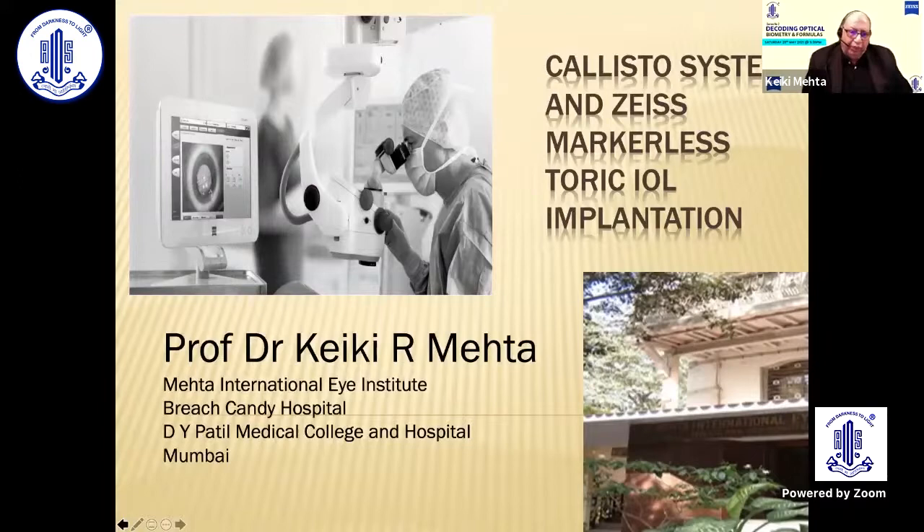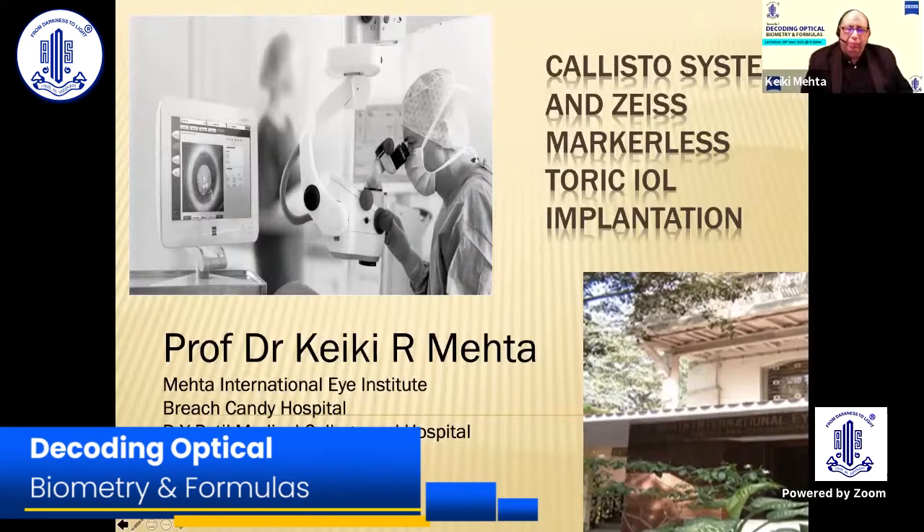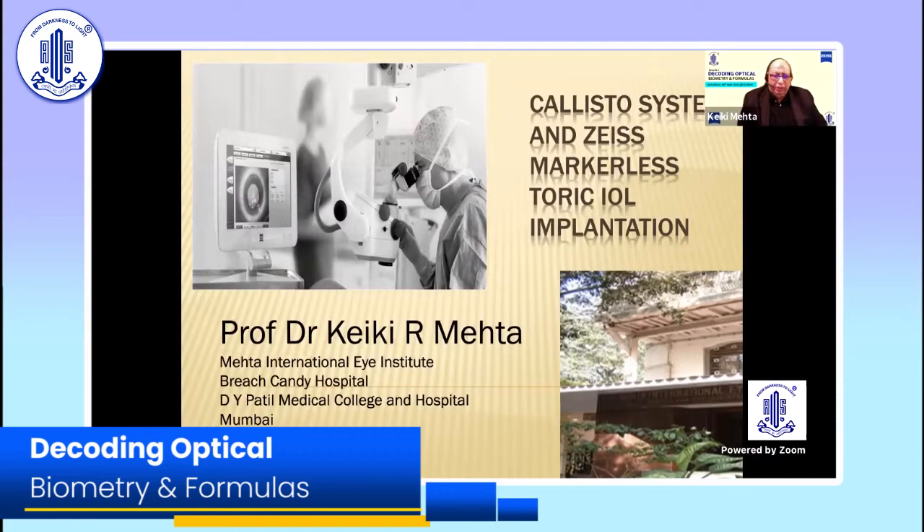I'm going to talk to you about a system which has made life very easy for me. We talk a lot about how accurate an implant should be and how accurately we can assess everything. But the point remains in the end, how accurately can you fit it? If you can't fit it accurately, then all the investigation you've done, all the formulas you've applied, literally go to naught.